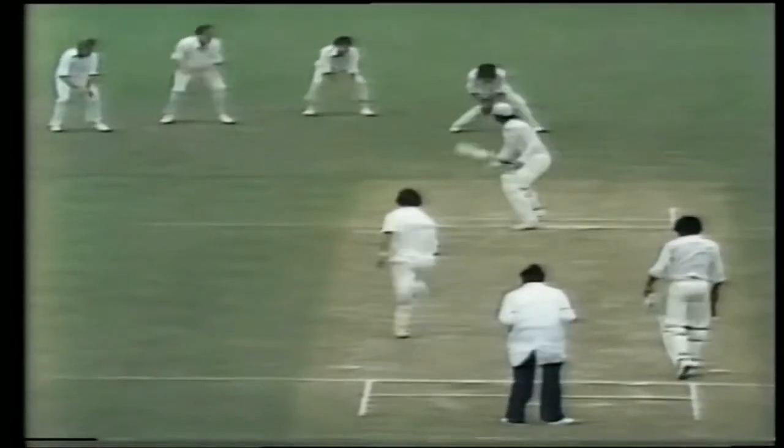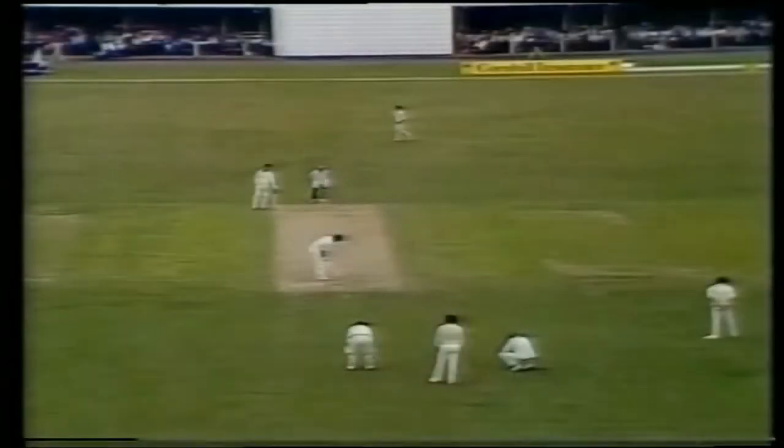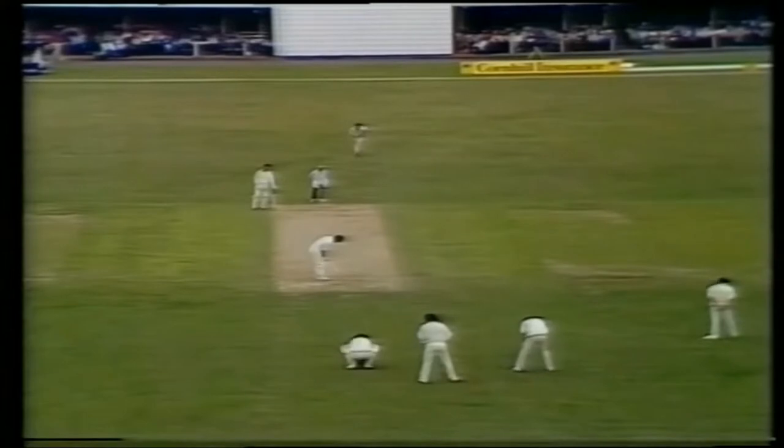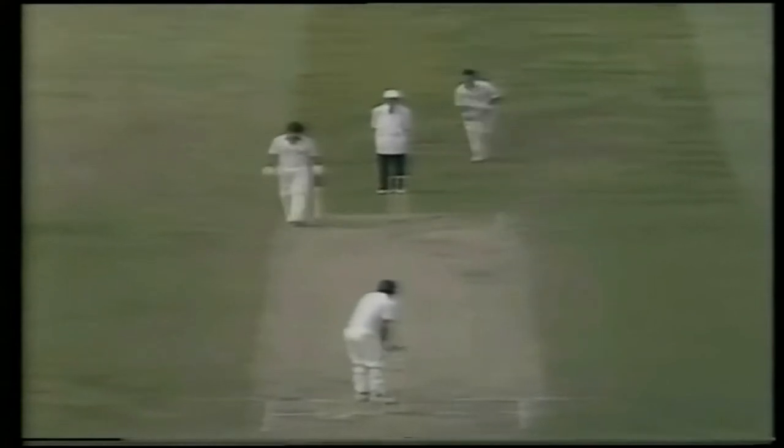I remember the Napier match for achieving my 100th test record when Imran Khan was caught by Warren Lee. So it was probably the greatest change in my bowling was to come off the longer run-up and bowl off the shorter one. And it just failed to be accepted back home in New Zealand. Did they think you were bludging? They thought that I was taking shortcuts.